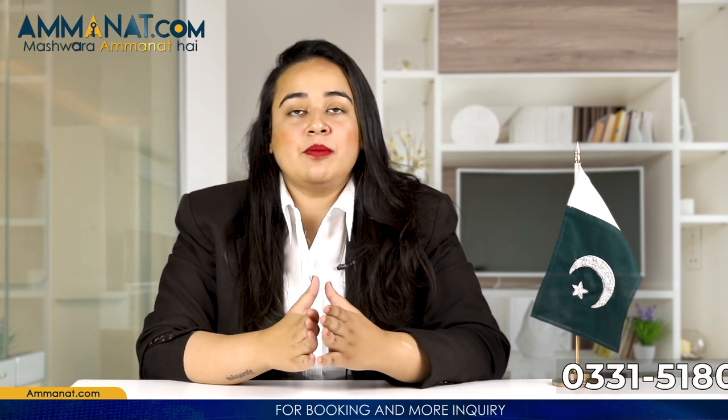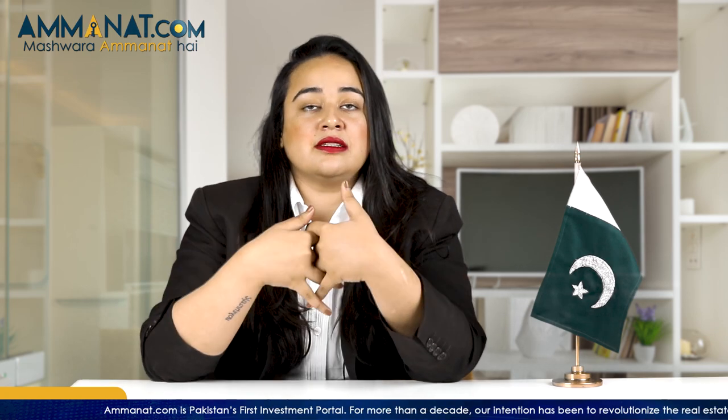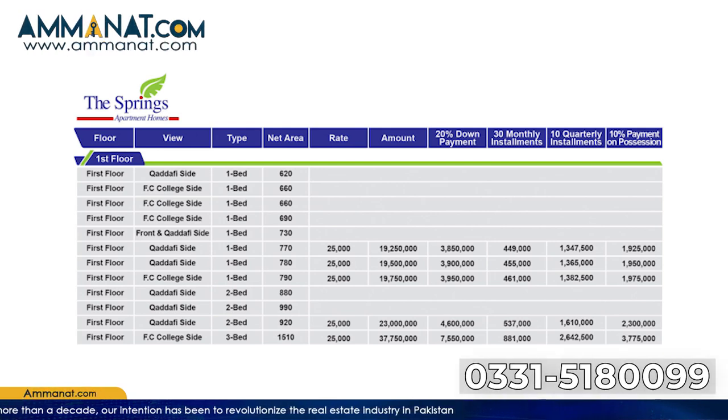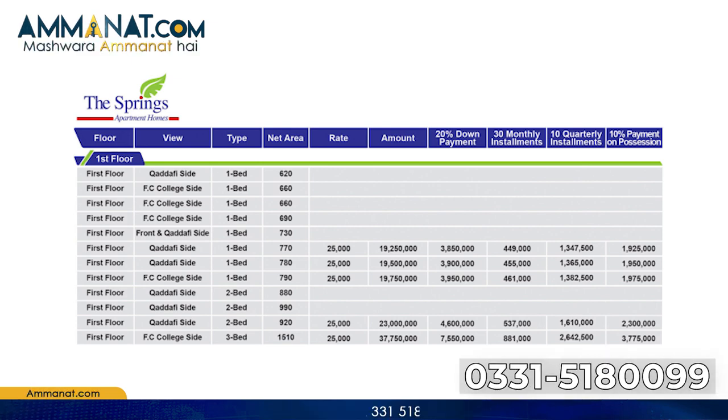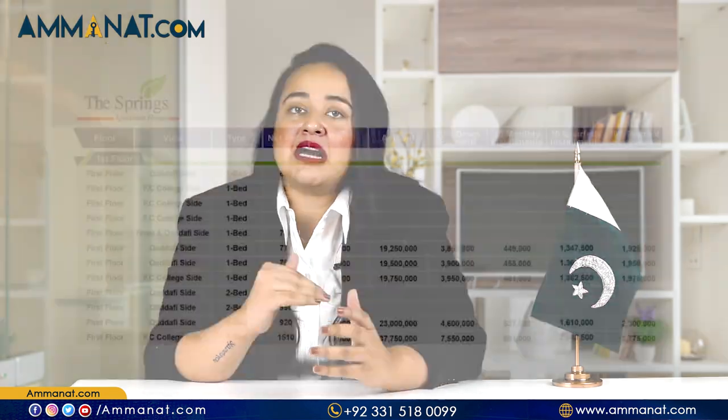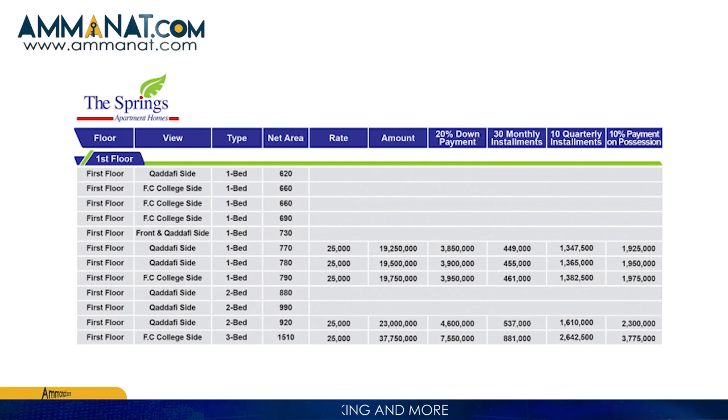Now for the price and payment plan. This project offers one-bedroom, two-bedroom, and three-bedroom apartments, and prices vary accordingly. The down payment is 20%, followed by 30 monthly installments, 10 quarterly installments, and 10% payment on possession. The minimum total price is 1 crore 65 lakh and the maximum is 3 crore 77 lakh 50,000. The per square foot rate is 25,000 to 26,000 rupees.